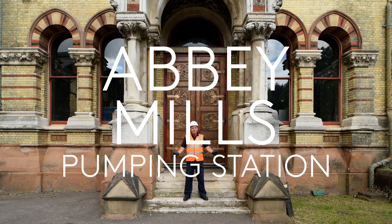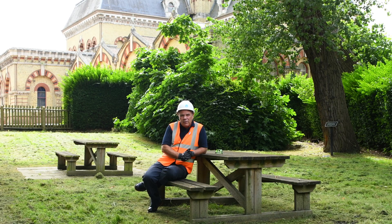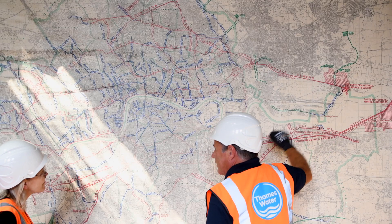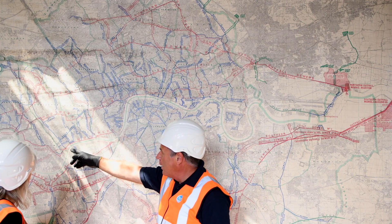Welcome to Abbey Mills. The sewer system was designed to combat cholera in London. In one year, 10,000 people in London died of cholera, and it had become quite a major concern for both politicians and the people of London.